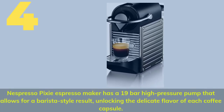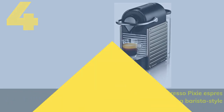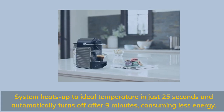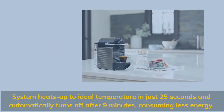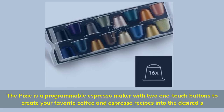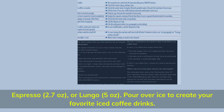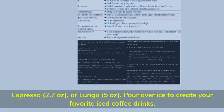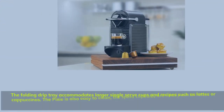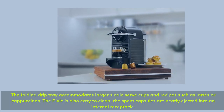Number 4 is the Nespresso Pixie Espresso Maker. It has a 19-bar high-pressure pump for barista-style results, unlocking the delicate flavor of each coffee capsule. The system heats up to ideal temperature in just 25 seconds and automatically turns off after 9 minutes, consuming less energy. The Pixie is a programmable espresso maker with two one-touch buttons to create your favorite coffee recipes — Espresso (2.7 oz) or Lungo (5 oz). Pour over ice to create iced coffee drinks. The folding drip tray accommodates larger cups and recipes such as lattes or cappuccinos. Spent capsules are neatly ejected into an internal receptacle for easy cleaning.